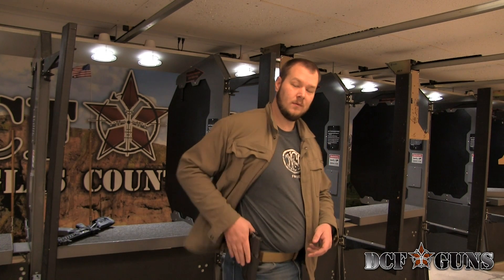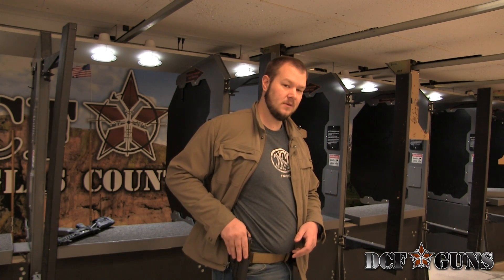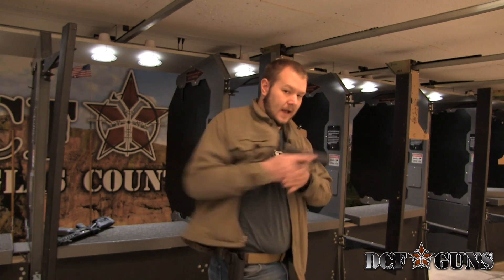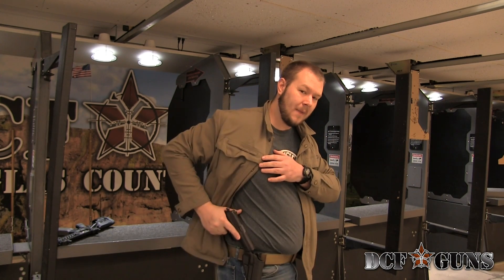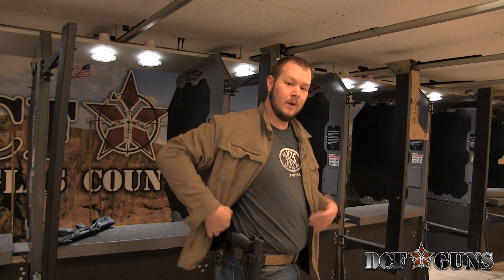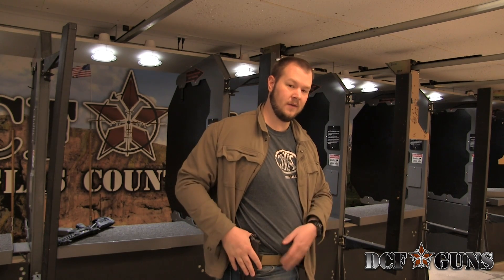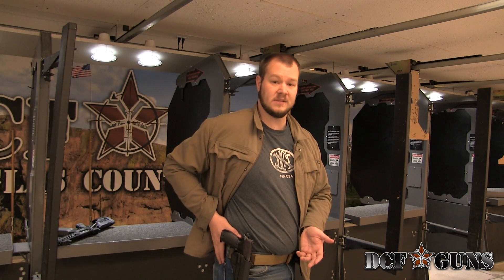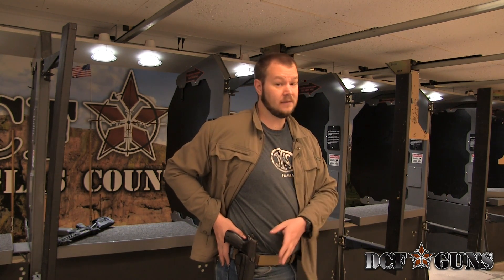Now we're going to go over your typical outside the waistband style holster. Today I'm using one of the Sportsters from Blackhawk. What I enjoy about this, unlike a lot of leather versions, is when I draw the gun and extend it out and go to come back, it's open and waiting for me. The only detriment is it does hang really far off the body — I can actually fit my arm between the firearm and my side. So when it comes to concealed carry, you have to be careful. A lot of them allow you to slide it around the back onto the flat of your body, but at that point you might as well just go with an inside the waistband, which will probably be more comfortable, especially getting in and out of a vehicle.